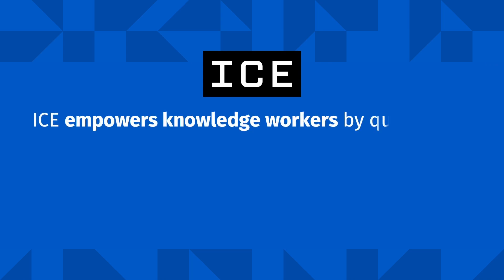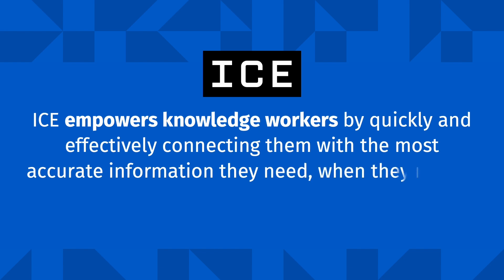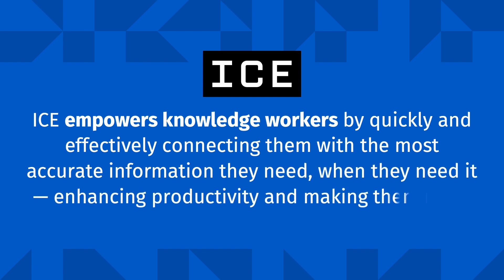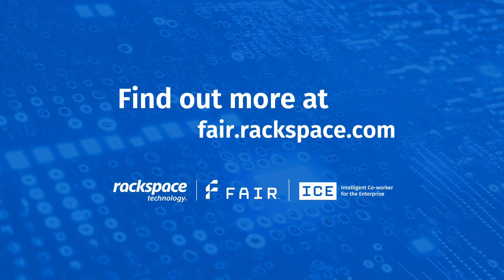ICE empowers knowledge workers by quickly and effectively connecting them with the most accurate information they need, when they need it, enhancing productivity and making them more effective in their roles. Find out more about Rackspace ICE at fair.rackspace.com.